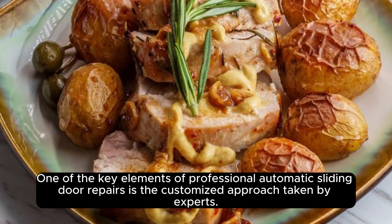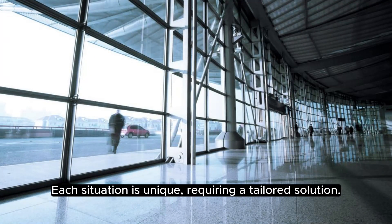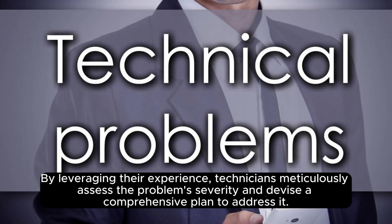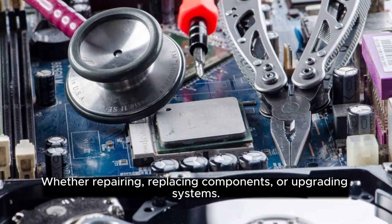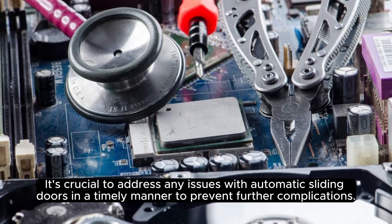One of the key elements of professional automatic sliding door repairs is the customized approach taken by experts. Each situation is unique, requiring a tailored solution. By leveraging their experience, technicians meticulously assess the problem's severity and devise a comprehensive plan to address it. Whether repairing, replacing components, or upgrading systems, it's crucial to address any issues with automatic sliding doors in a timely manner to prevent further complications.